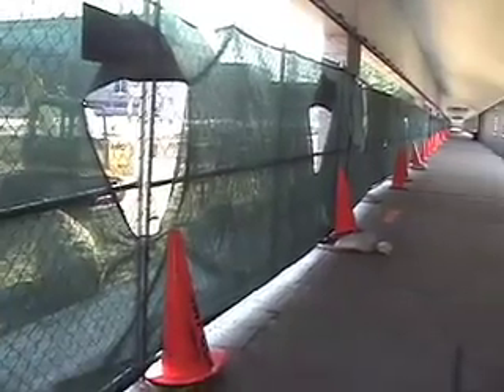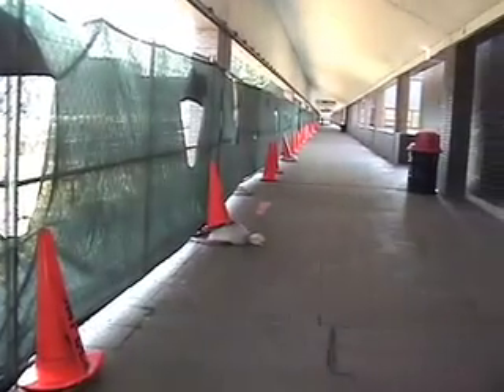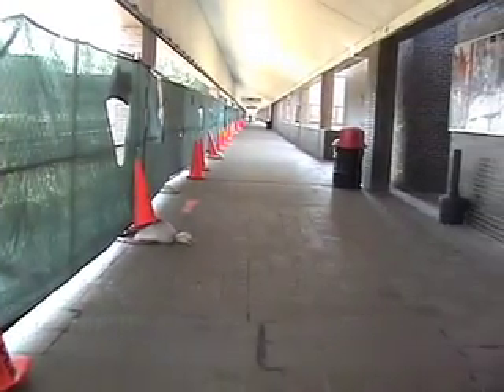Despite the inconvenience the construction creates, many students are looking forward to the results. I think it's going to look really nice if there's lots of marble floors. It's a very European thing, and I think that's an aesthetic that should be brought to the school. I really appreciate what Student Services is trying to do for our school, as well as the dean.